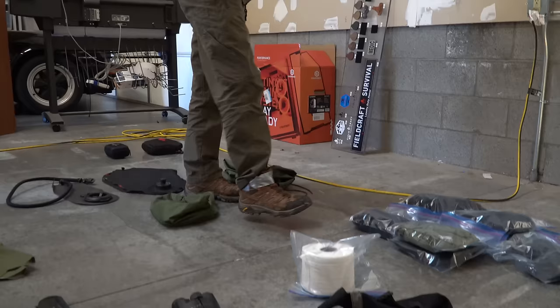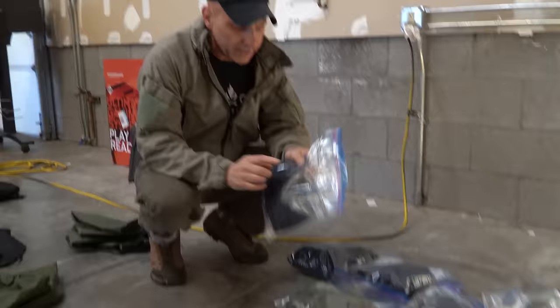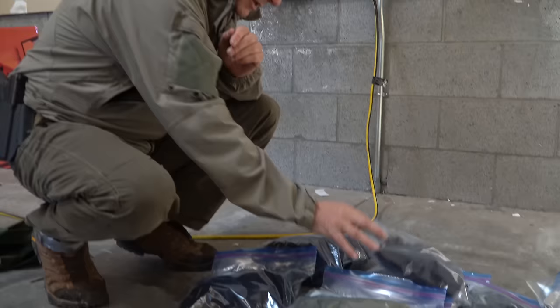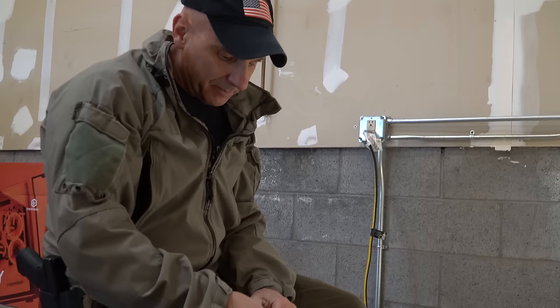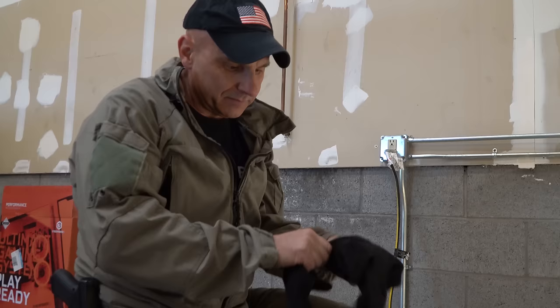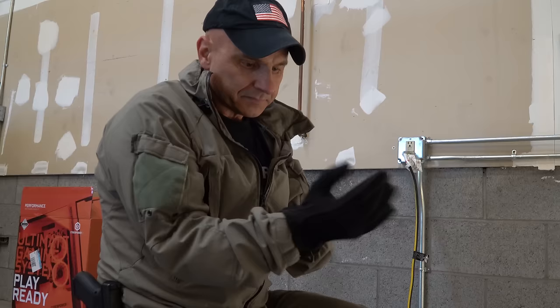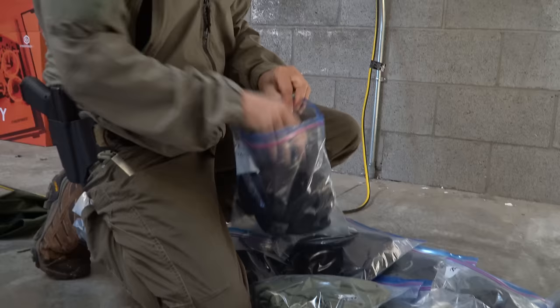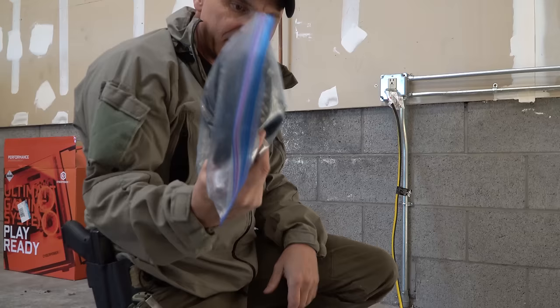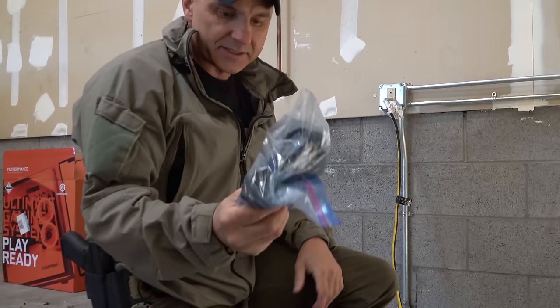Everything needs to be in a wet weather bag. These are all my clothes — I wrote on the bag so I know what's inside: long johns, gloves, sweatshirt, a couple of t-shirts, Smartwool socks, a beanie cap, and a pair of gloves. For gloves, I'm not a fan of big cumbersome ones — I like dexterity so I can use my gun or cooking utensils. Light gloves are just enough to keep your hands somewhat warm. Everything is individually packed — if I need socks in pouring rain, I don't want to open my pack and let rain in.